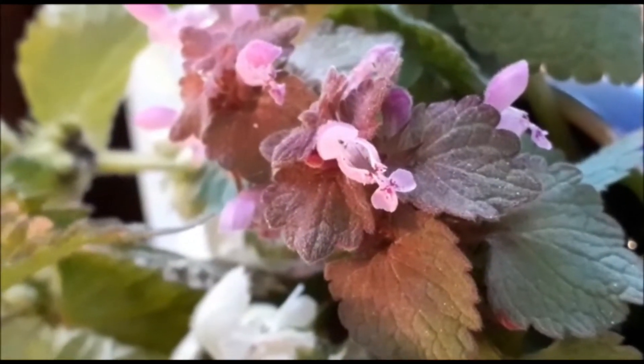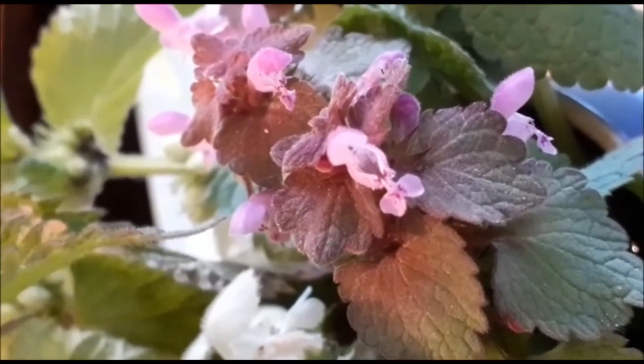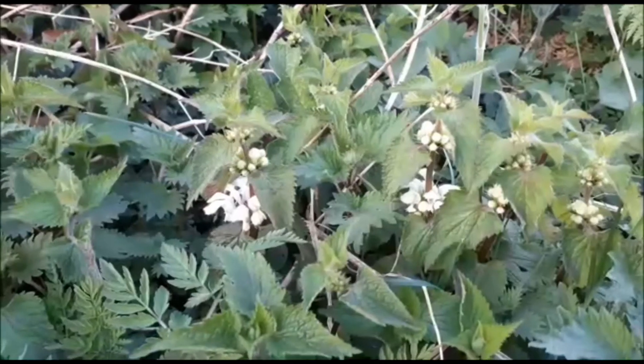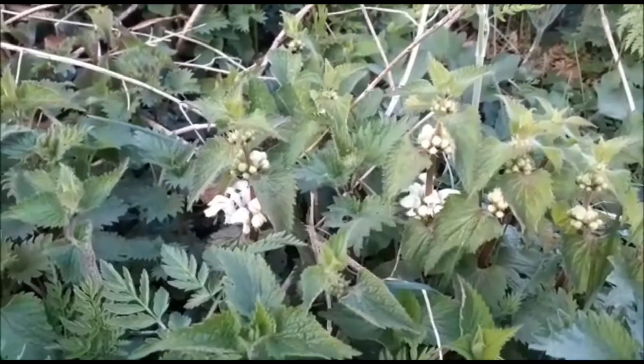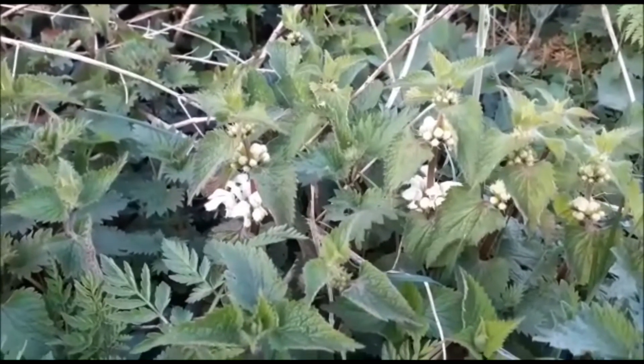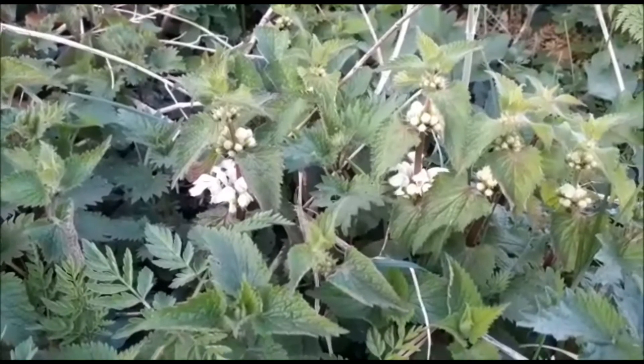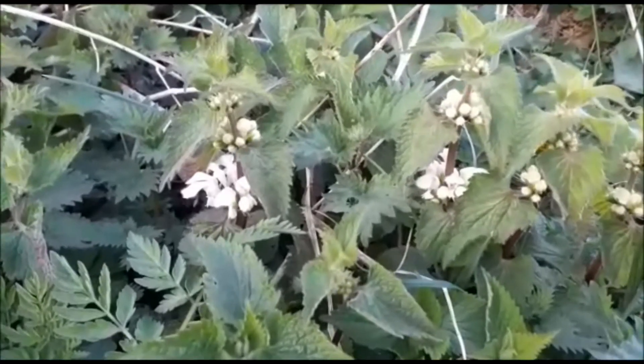The word Lamium comes from the Greek 'lemos' meaning throat, due to the shape of the flower. Dead nettles are one of the first flowers to come out at the beginning of the year and some of the last to die at the end. They are at their best now, though, in April.